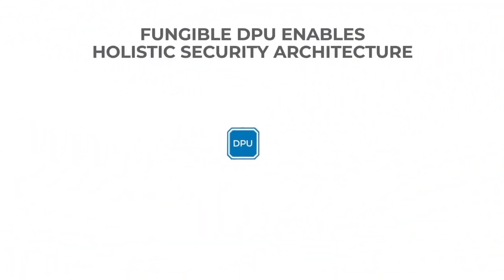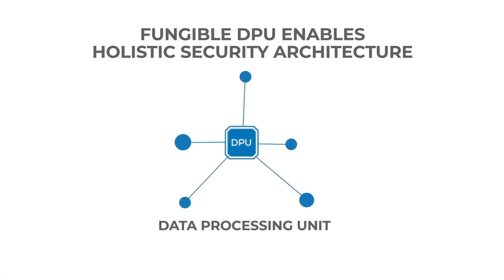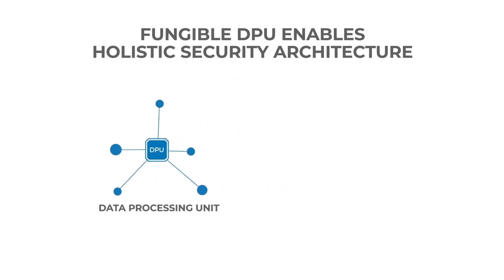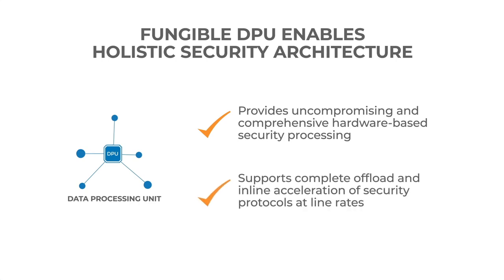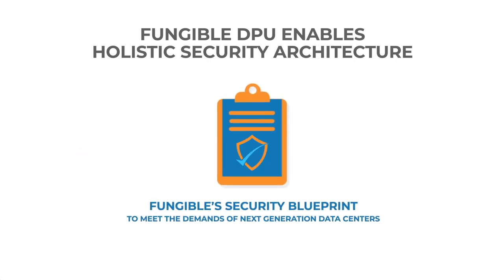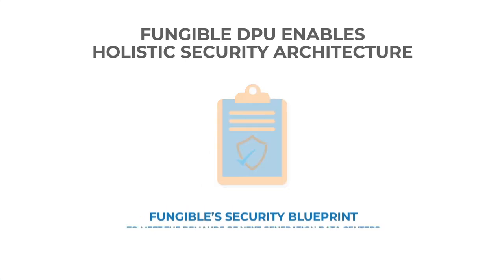The Fungible architecture for data center security is centered around Fungible's data processing unit, DPU. The DPU provides uncompromising and comprehensive programmable hardware-based security processing, supporting complete offload and in-line acceleration of security services at line rates and at no added cost. Here is Fungible's view of a security blueprint that can meet the demands of next-generation data centers.